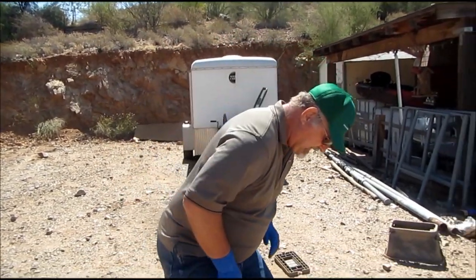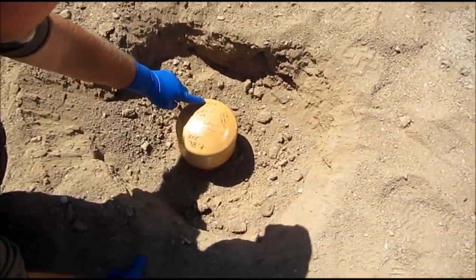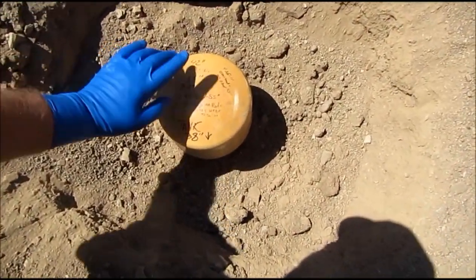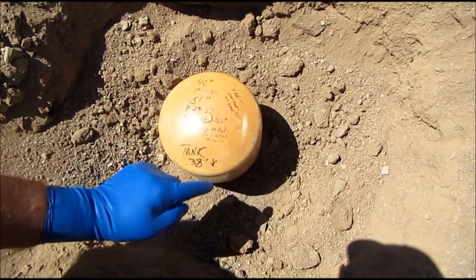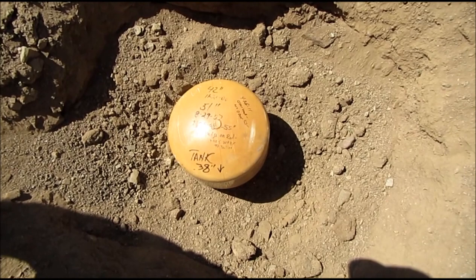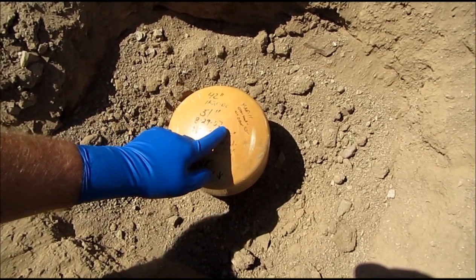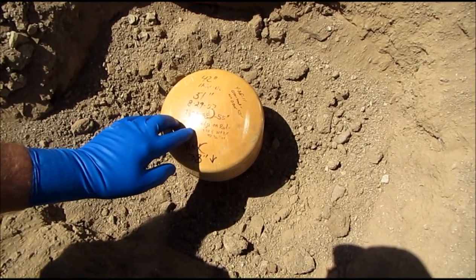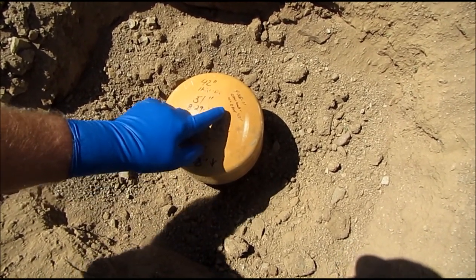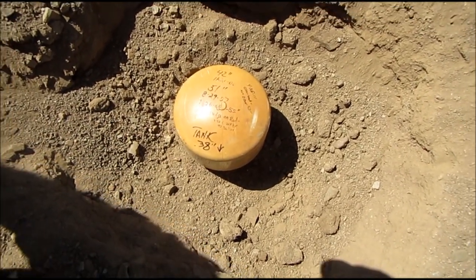I have a lid here that I've been tracking my septic tank with. The water level was 42 inches below this height on November 11th, 2006, when we had the problem. By August 8th, 2007, it was 51 inches. Then in 2008 it was 55. In 2011 it was also 55. And we're going to check it again today to see what it is.